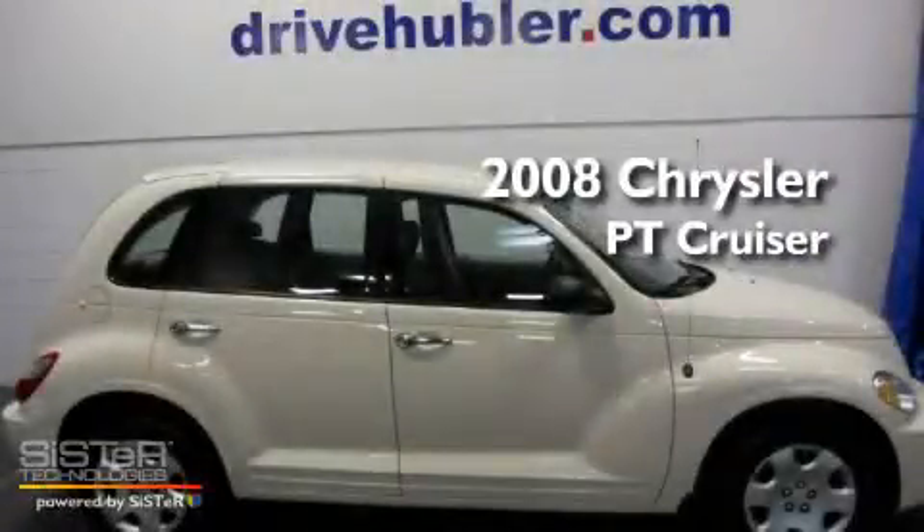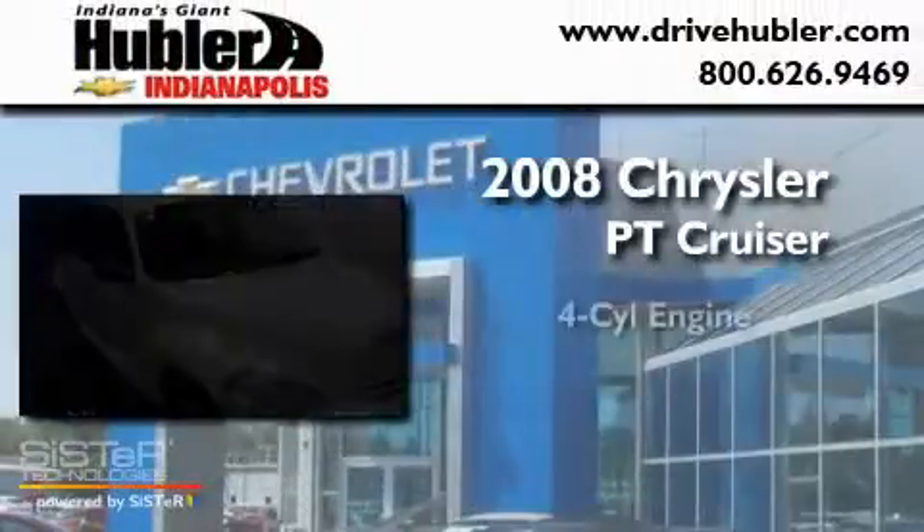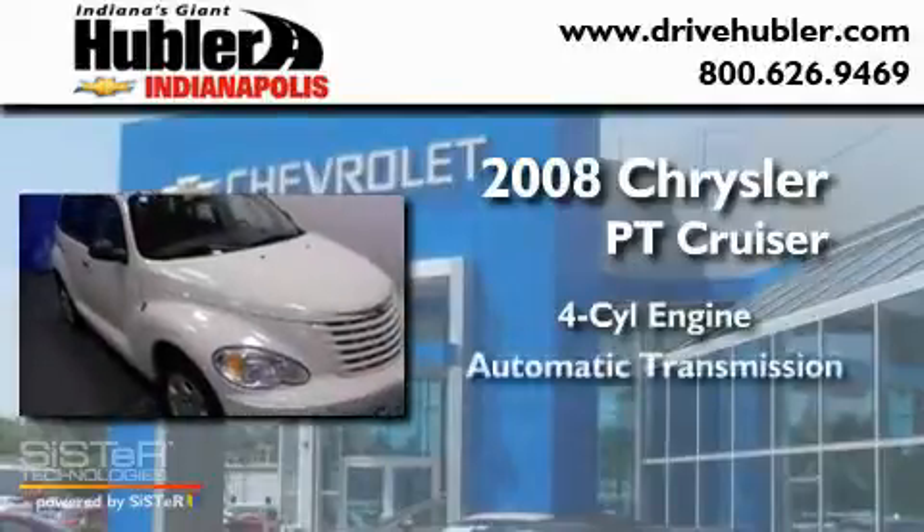This is a 2008 Chrysler PT Cruiser. It has a four-cylinder engine and an automatic transmission.